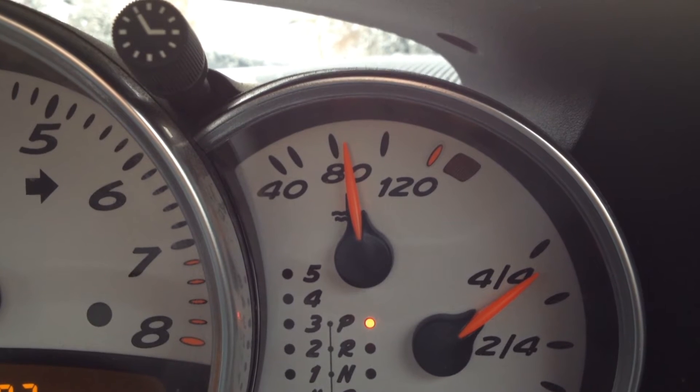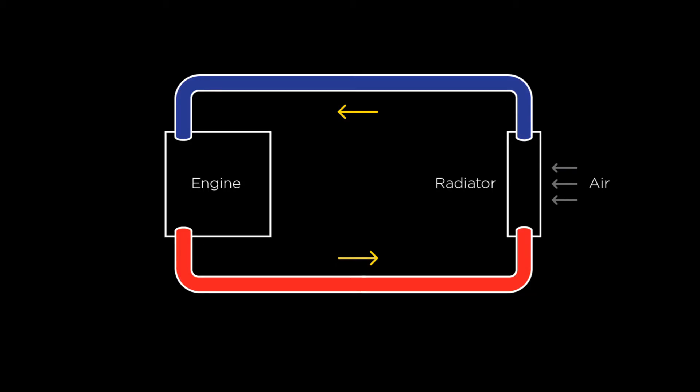Coolant keeps a water-cooled engine at the correct operating temperature. It is pumped through the engine, taking the excess heat with it. It is then cooled via the car's radiators, and the cycle continues.